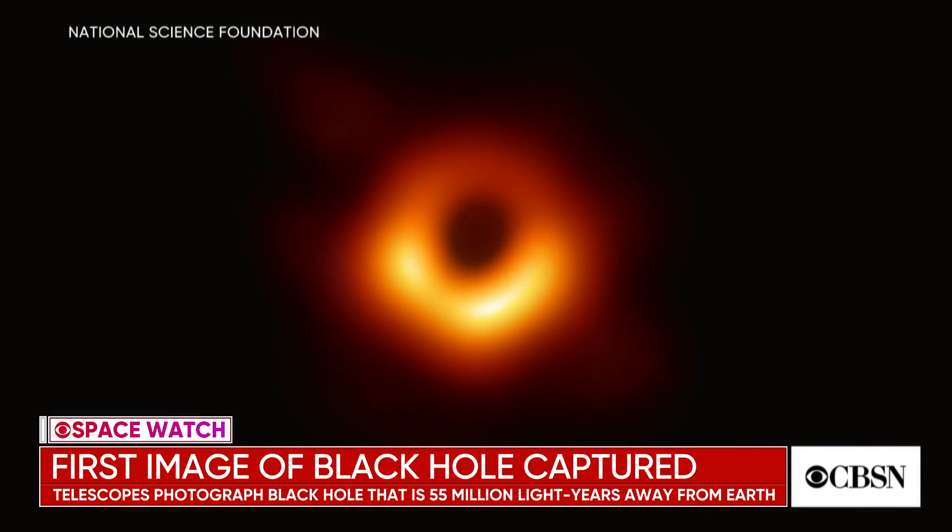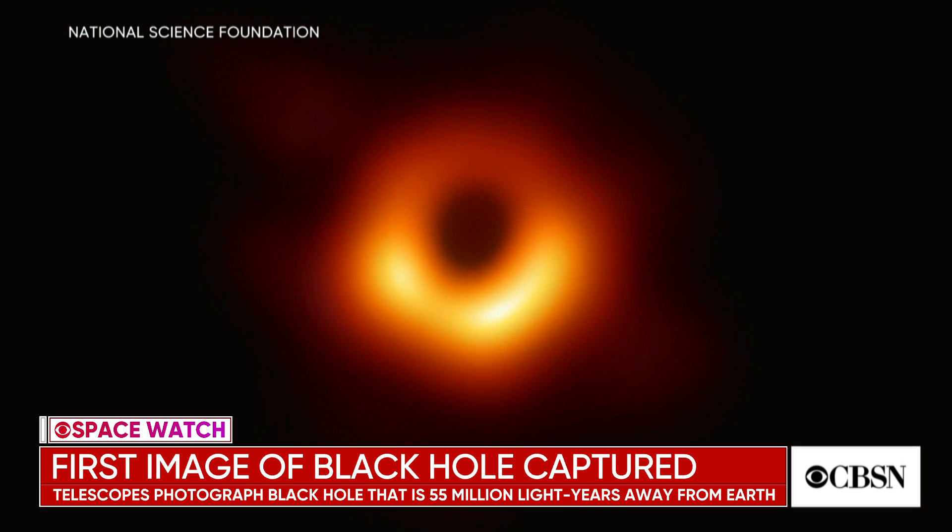A black hole and its shadow have been photographed for the first time ever. An international network of telescopes captured the image, showing a black hole 55 million light years from Earth in a different galaxy. The black hole is more than six billion times the mass of the Sun. Researchers discussed their findings earlier today.